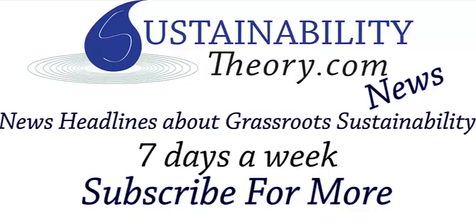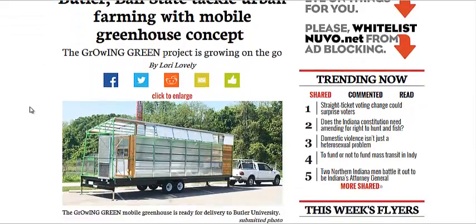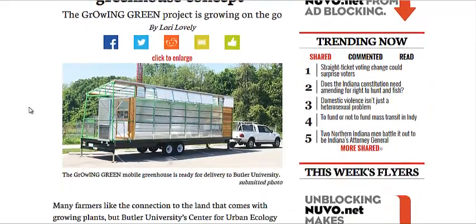Hello, Carl here with Sustainability Theory News. We're over at Nuvo.net, a website about Indianapolis, and they're talking about a new portable greenhouse developed by a couple of universities, Butler and Ball State.